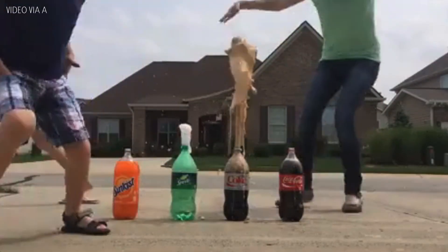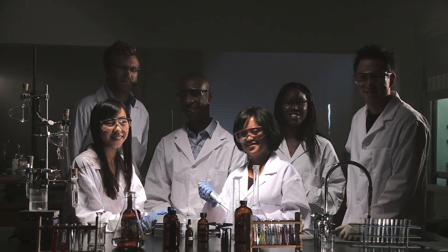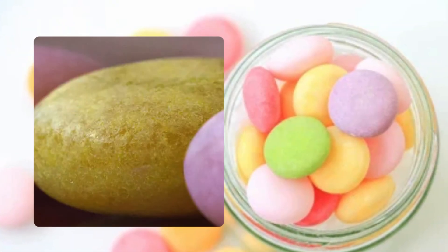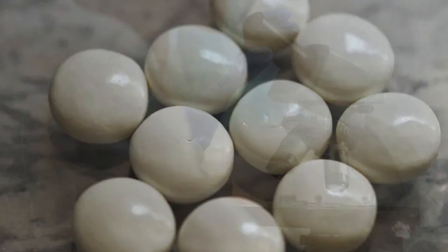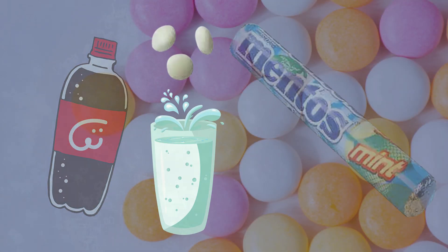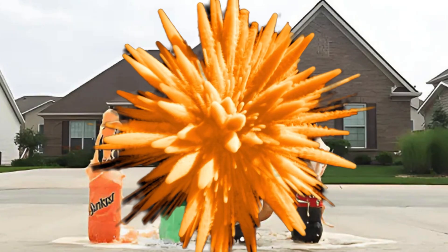Beyond being a delicious treat, Mentos is also famous for its explosive interaction with carbonated beverages — an effect that has fascinated scientists and enthusiasts alike. The answer lies in the unique surface texture of the Mentos shell. Though it appears smooth, under a microscope it is covered in tiny, rough indentations. When dropped into a carbonated drink, these indentations serve as nucleation sites, rapidly releasing carbon dioxide gas and creating the dramatic geyser effect.